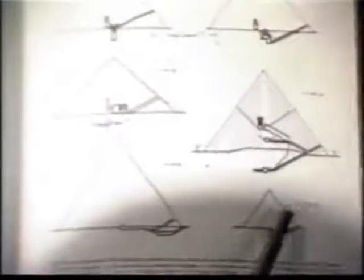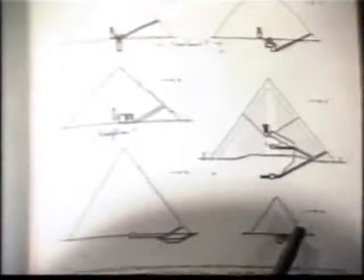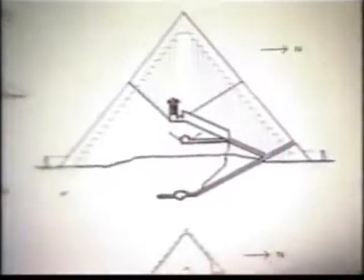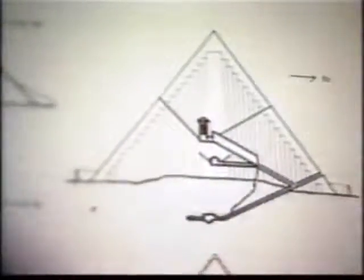And his son Kephrin is supposed to have built this one. And Kephrin's son Mycerinus is supposed to have built the third one, which was built in two stages, allegedly. And notice all of these have downward passages. None of them have the ascending passage like the Great Pyramid of Giza. Now all these theories are exactly that.